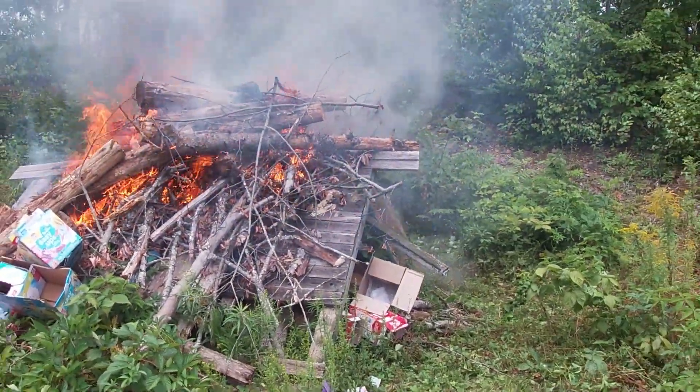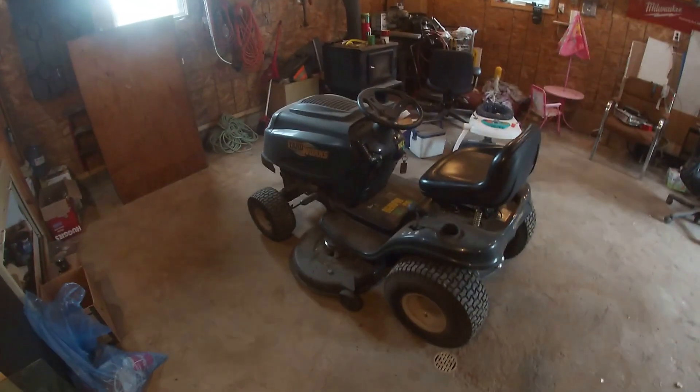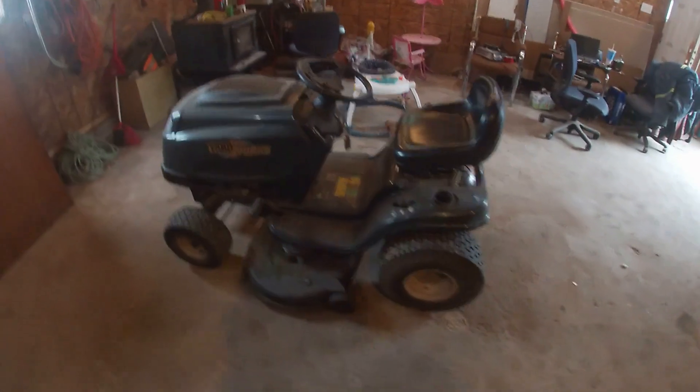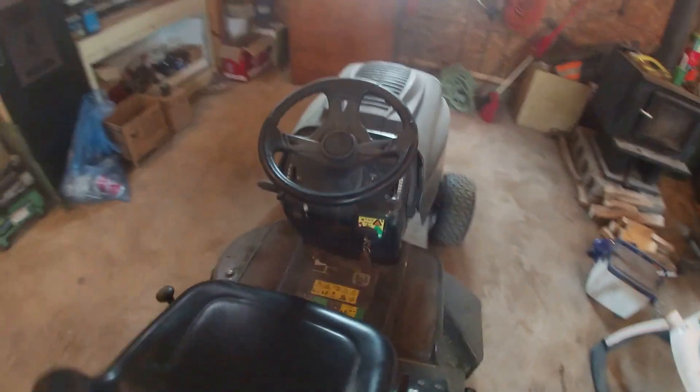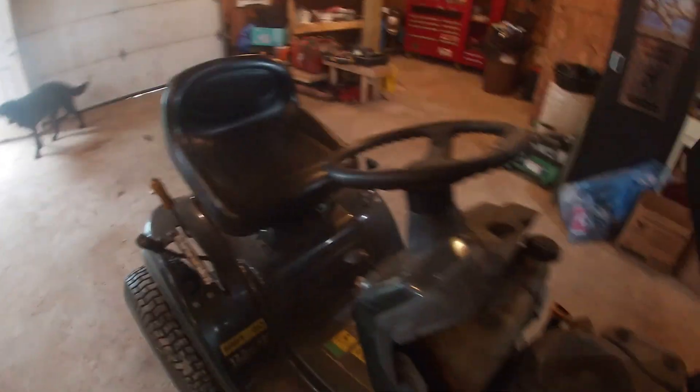Goodbye to the hideous pile in my backyard, and hello to a little bit more space. Now we're moving on to changing the deck belt on this nice Yardworks lawnmower here. 17.5 horsepower, 42-inch cut. That's what they call the shift-on-the-go model. It's a nice unit.